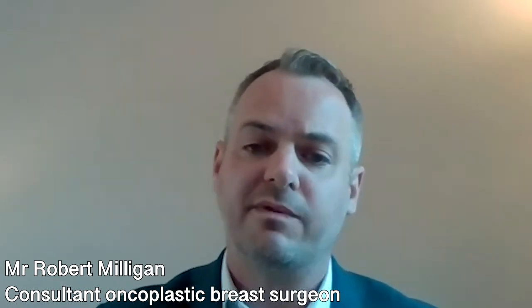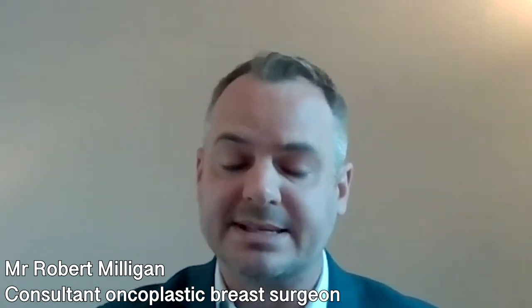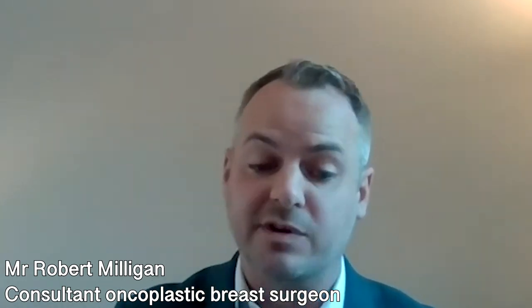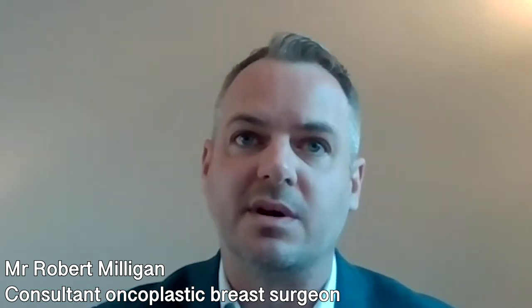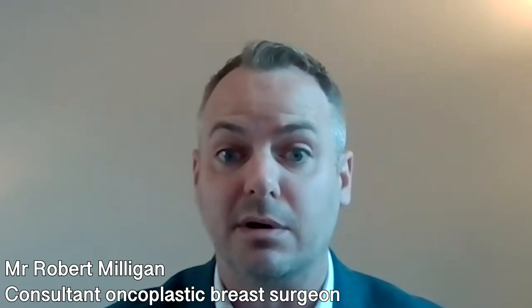Some patients will form excessive scarring around their breast implant, known as capsular contracture. This can become painful or distort the shape of the breast, so some patients may require further surgery to correct it. Breast implants do not cause breast cancer — this is one of the common misunderstandings from the past, and several large studies have shown that they are safe longer term.